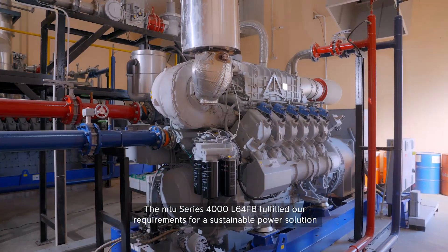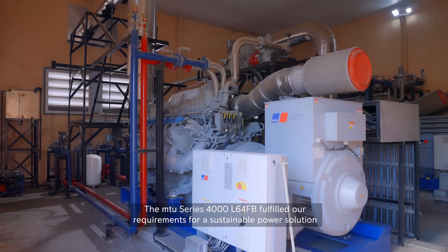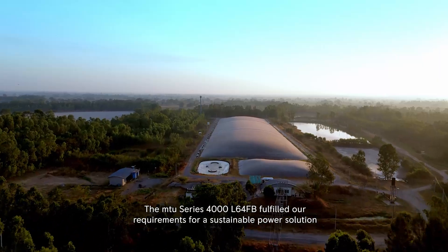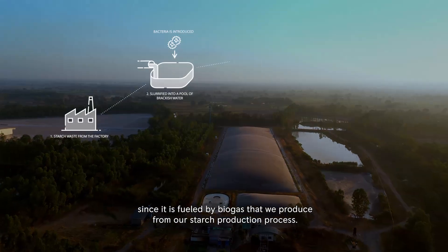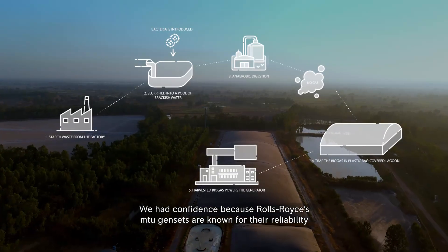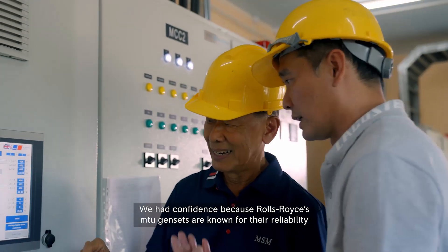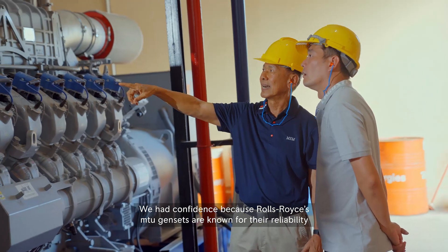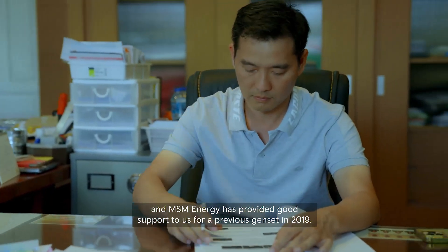The MTU series 4000L64FB fulfills our requirements for a sustainable power solution, since it is fueled by biogas that we produce from our starch production process. We had confidence because Rolls-Royce MTU gensets are known for their reliability, and MSM Energy has provided good support to us for a previous genset installed in 2019.